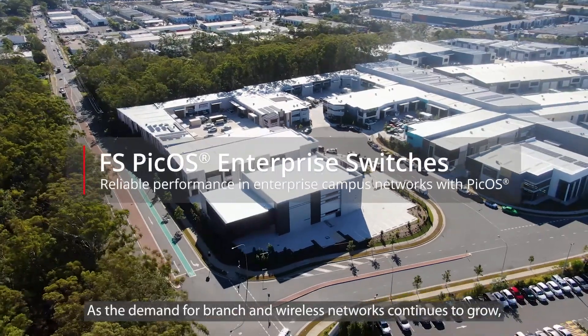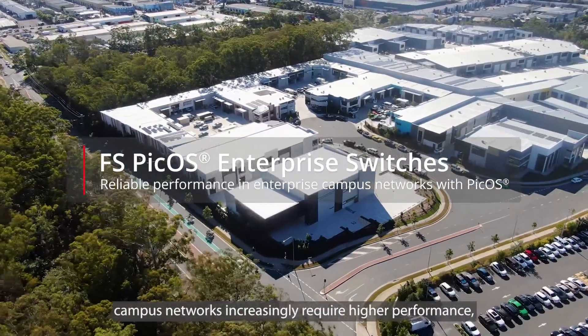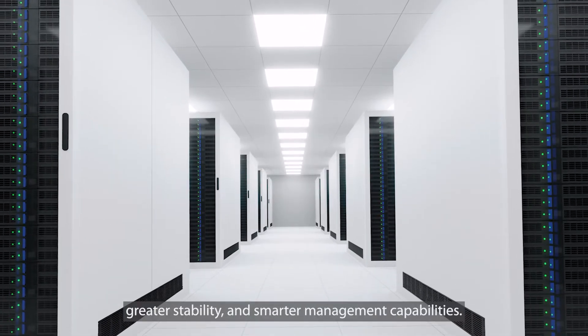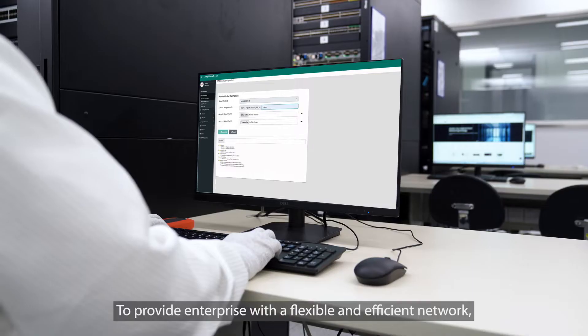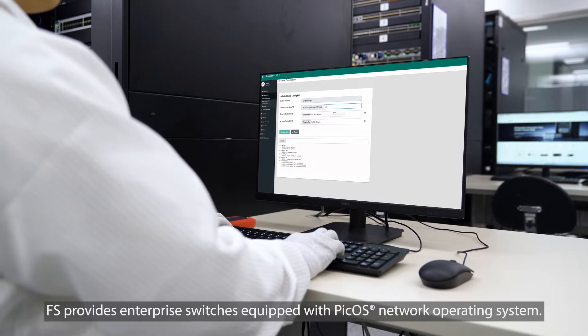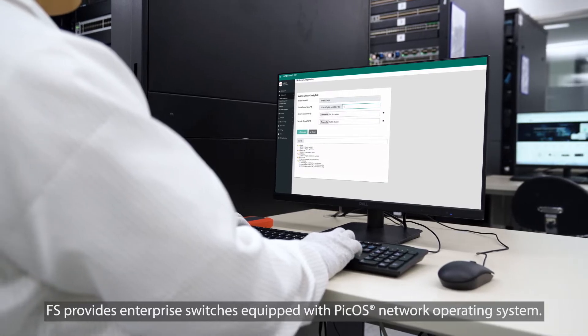As the demand for branch and wireless networks continues to grow, campus networks increasingly require higher performance, greater stability, and smarter management capabilities. To provide enterprises with a flexible and efficient network, FS provides enterprise switches equipped with the PCOS Network Operating System.